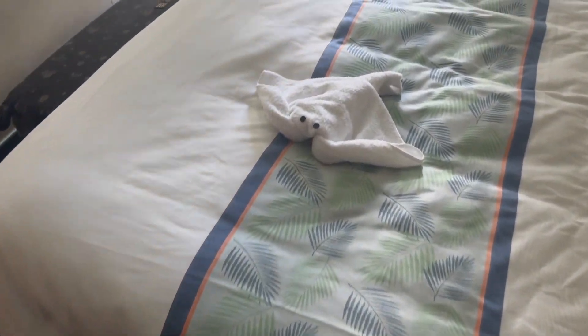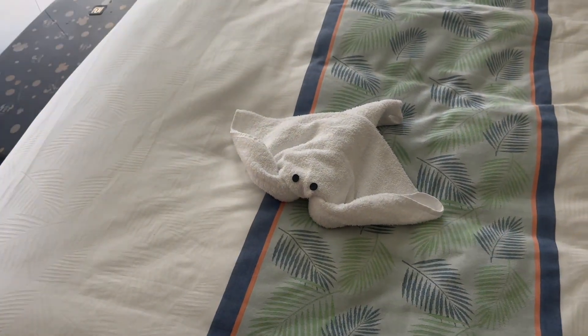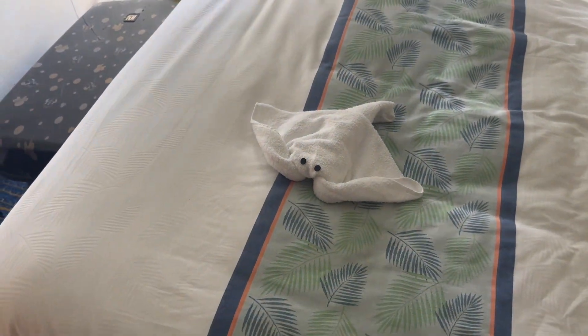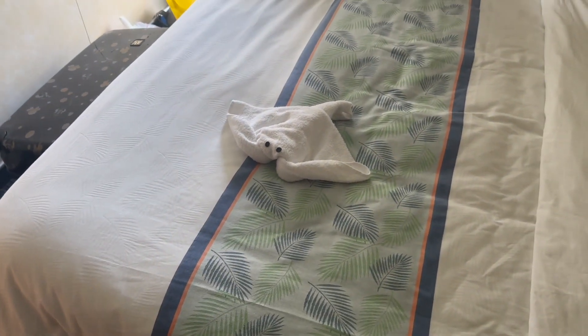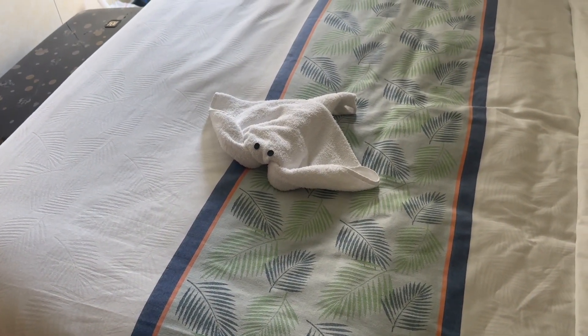We're back in the room and we got a little stingray today. It's so cool when I get ones I've never gotten before. This one's tiny, though. I know you can't really tell the scale, but this is by far our smallest one. But it's cute, right? It is so cute.